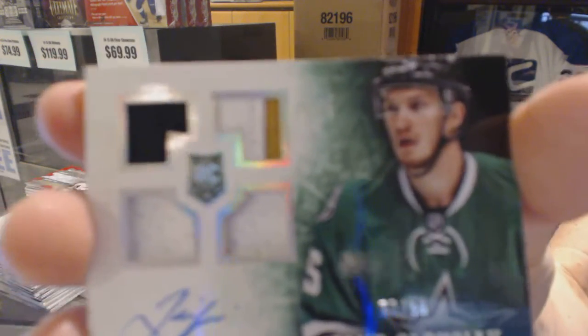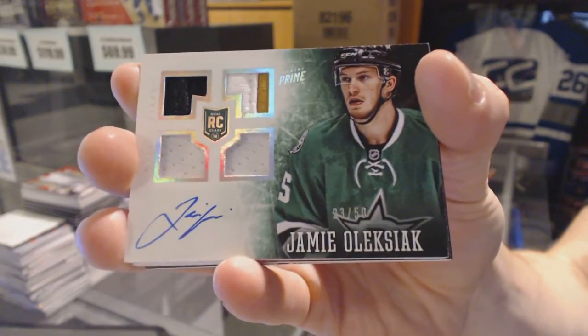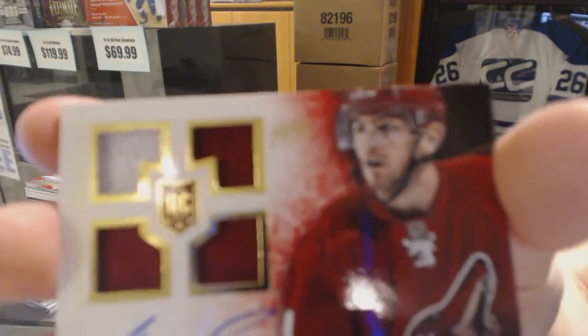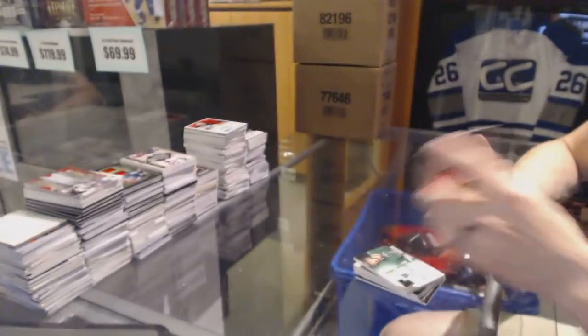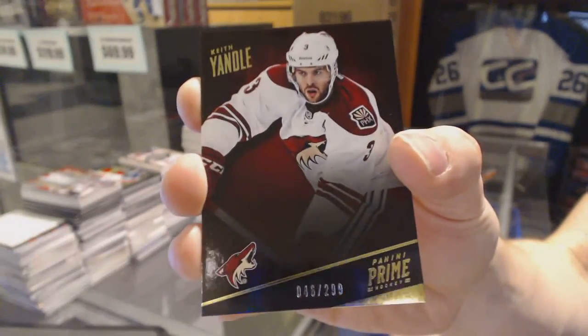23 of 50 for the Stars, Jamie Aleksiak. And we've got a quad jersey rookie auto number 199 for the Arizona Coyotes, Chris Brown. And a base card number 299 for the Arizona Coyotes, Keith Yandle.